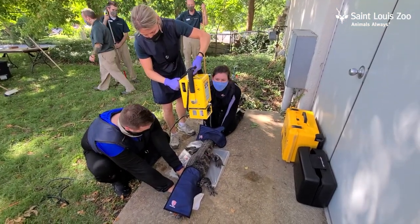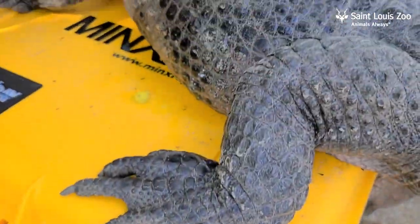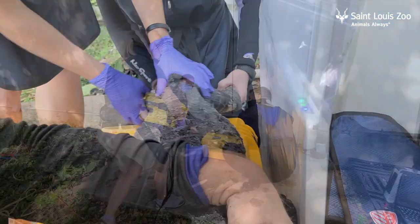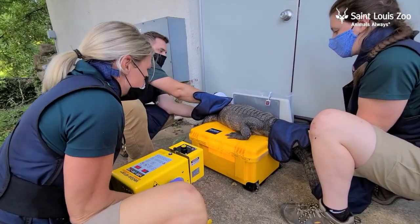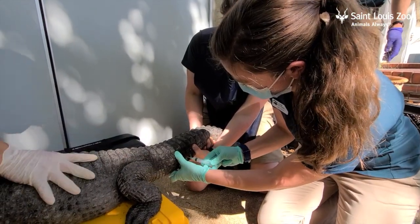Because we were catching up the female, we took this opportunity to also catch up the male. Both of them got routine overall physical exams to make sure they were healthy. We got x-rays or radiographs for both of them, did physical exams, got weights, and collected blood for a CBC and a biochemical profile to check their organ function. The female also got an abdominal ultrasound.